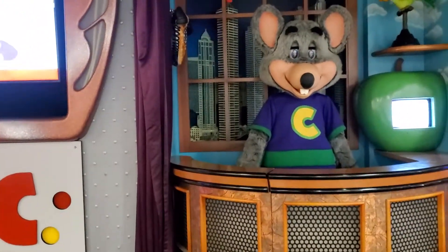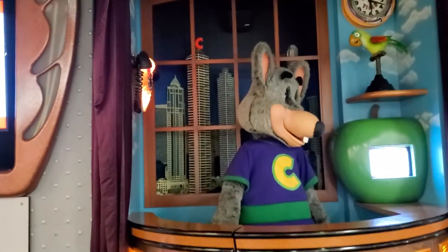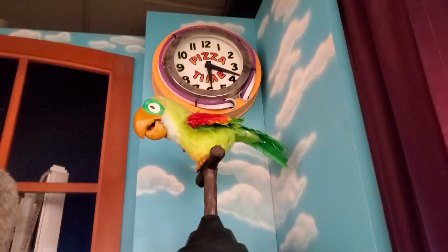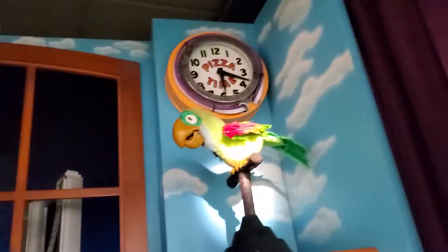Hey guys, what's going on? Awesome Dawson Films here. Today we're going to look at the Studio C Alpha Jacksonville, Florida location of Chuck E. Cheese. I'm not sure if the lights still work on the bottom CRT TV. The animatronic was installed sometime between 1997 and 2001.